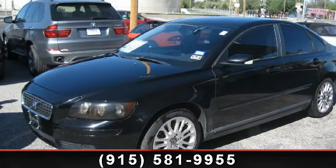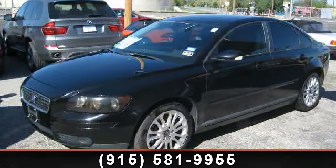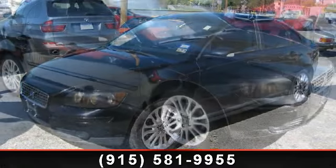Imagine yourself in this 2005 Volvo S40. Don't miss this great deal on a luxury vehicle.